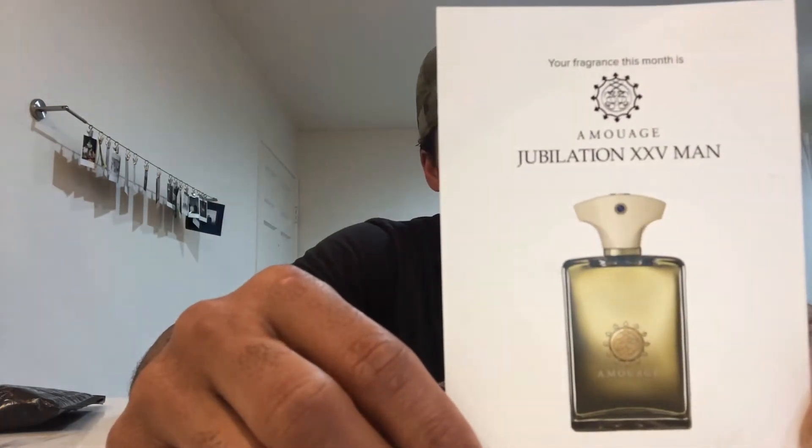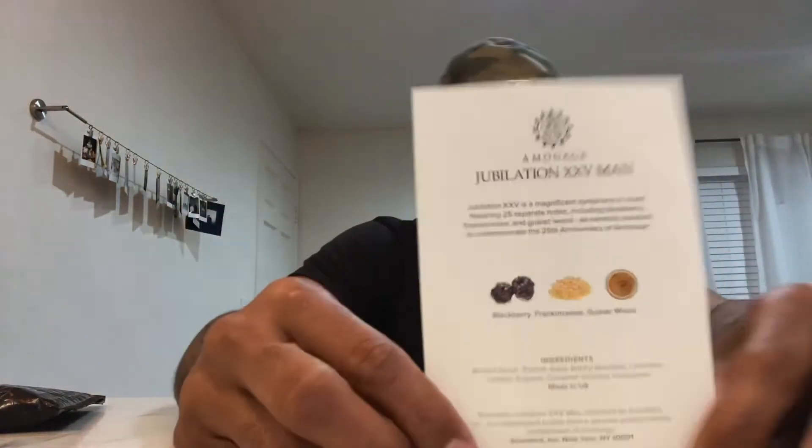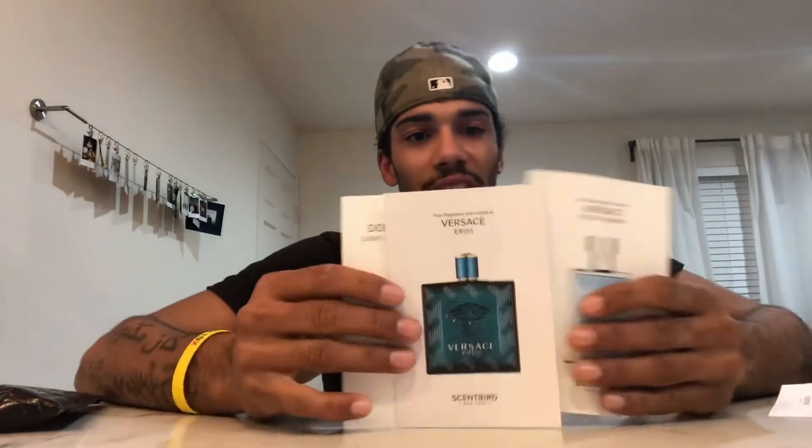Another month I ordered the Jubilation Man cologne — it's more of a dark cologne. These three here are light colognes; I'm more of a light cologne kind of guy, but I wanted to switch it up so I ordered a dark one and it smelled amazing. All four of these were amazing — the quality of the cologne was on point, the aroma lasted all day, and I only had to spray once or twice and you're good to go for the whole day.